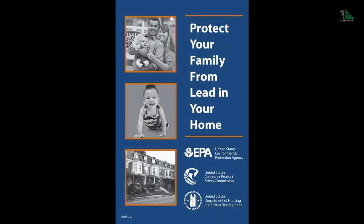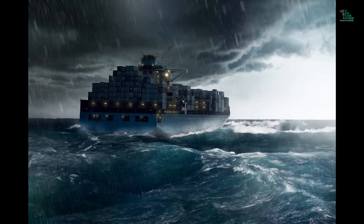Number one: lead paint. Back in 1978, the federal government in the United States outlawed all lead in paint. Some states actually outlawed it even earlier than that. But lead paint is still used in some of the paints on shipping containers, because the salty seas can do a lot of damage to the paint. Lead actually acts as a bit more protection to the shipping container itself, so they sometimes use lead in the paint.